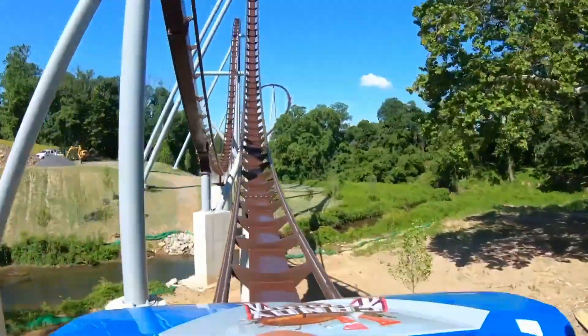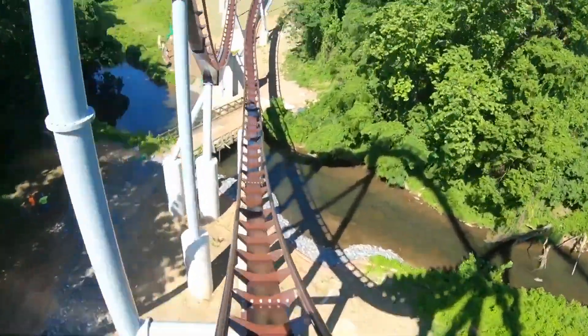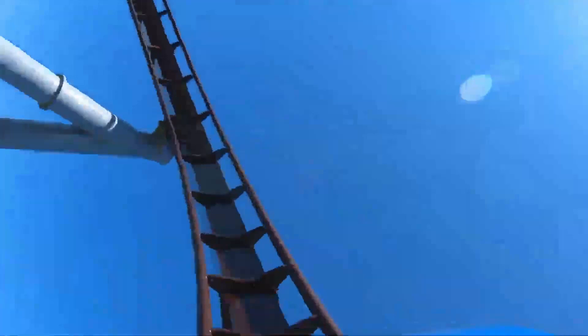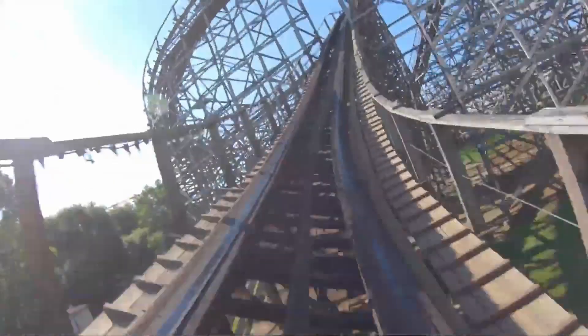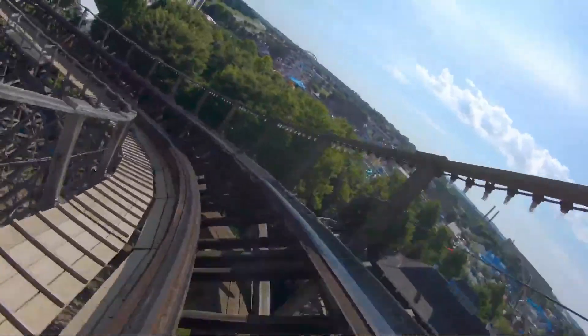After my visit, I noticed a lot of people complaining about Wildcat being very rough. That led to speculation on whether Hersheypark would RMC it. Others thought maybe it could be the first to get the GCI Titan track. But this whole time, I didn't understand what was so bad about this coaster. I wouldn't complain if the park RMC'd or GCI'd it, but it was a good coaster as is — that was until now.